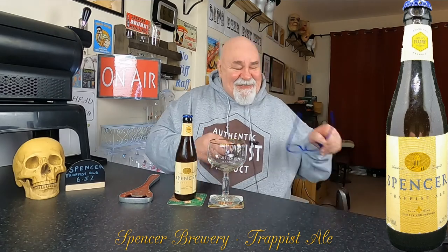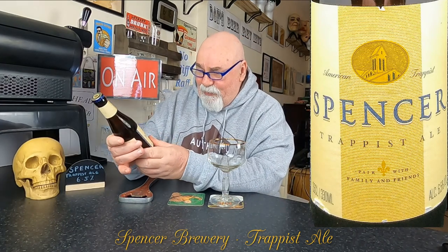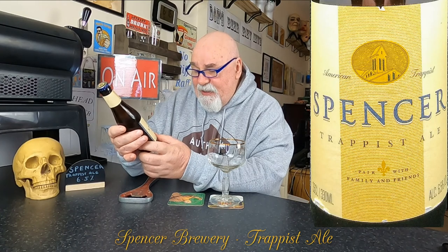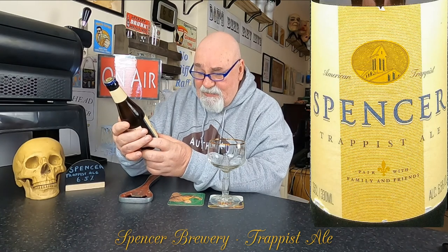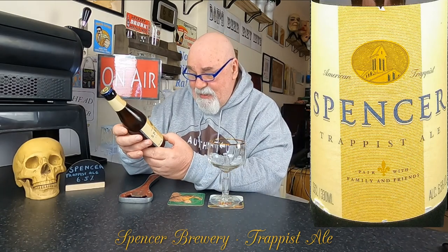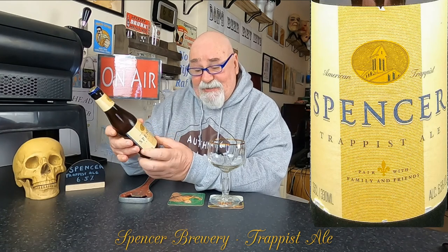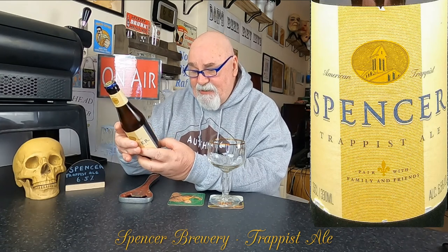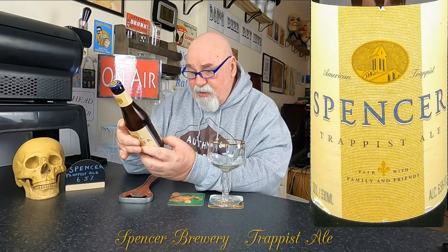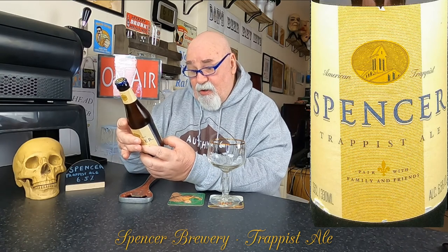So let's have a wee look to see what we can glean from the label. It's a beautiful label. American Trappist, Spencer Trappist Ale, paired with family and friends. It's a 33 centiliter bottle, ABV is 6.5%. Not a lot on the back — ingredients: water, malted barley, hops, yeast.